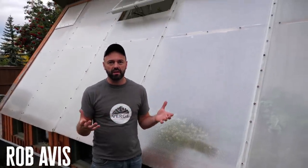My name is Rob Avis and I run Verge Permaculture here in Calgary, Alberta. Today we're standing in front of my passive solar greenhouse, which I really like because it's a great teaching opportunity. Before we get into passive solar greenhouse design, let me tell you a little about my background. I'm a mechanical engineer; I started off in the oil and gas industry, and after working there for quite a while I got tired of the status quo. We quit our jobs and traveled around the world learning about renewable energy, because we were energy engineers, and on our way we learned about...